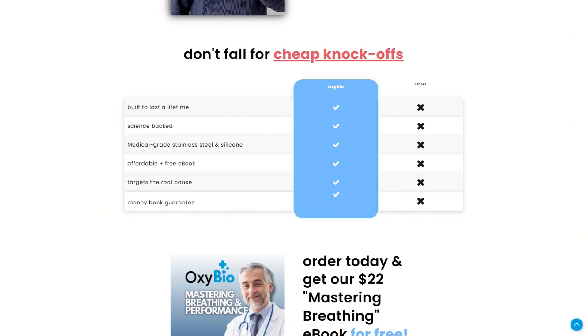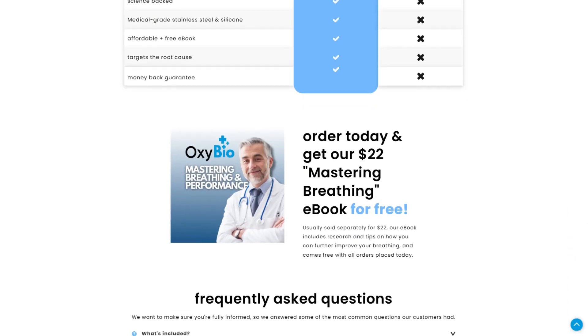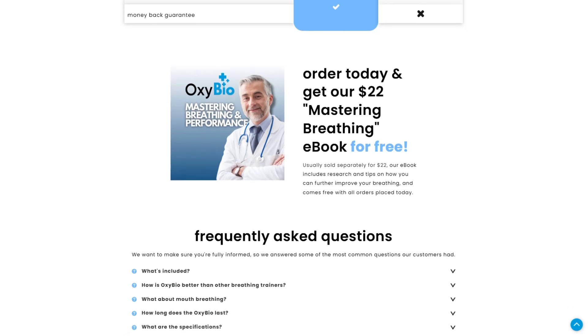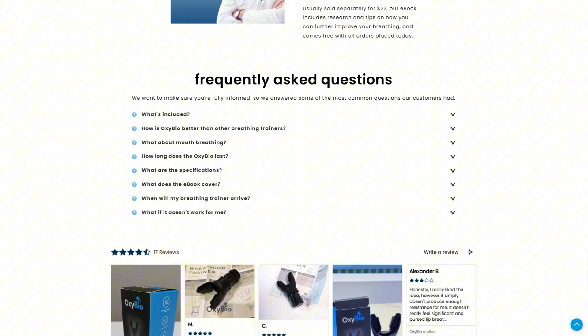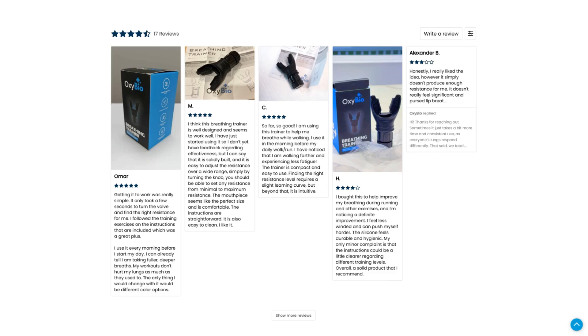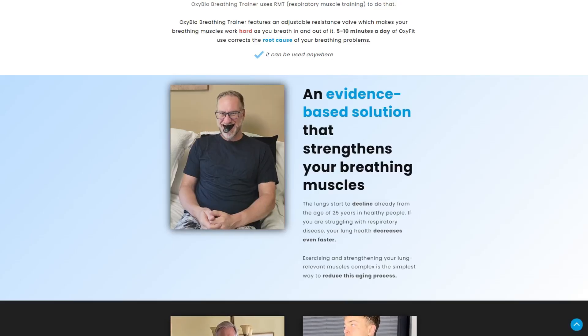Here's the reality: respiratory training works, but OxyBio isn't unique. Their device is basically a standard resistive breathing trainer, nearly identical to models you can grab on Amazon for half the cost. The technology isn't proprietary. The difference is the chaos wrapped around it.